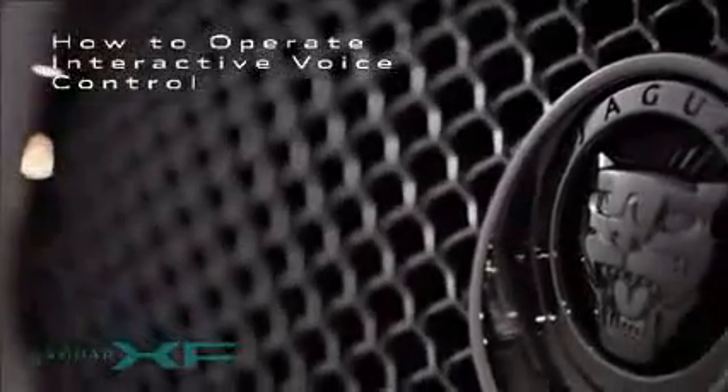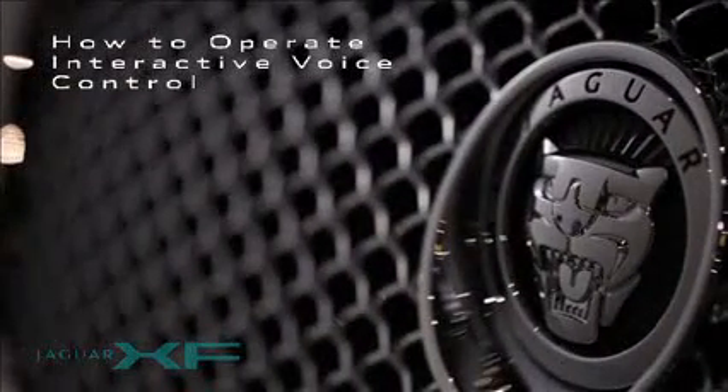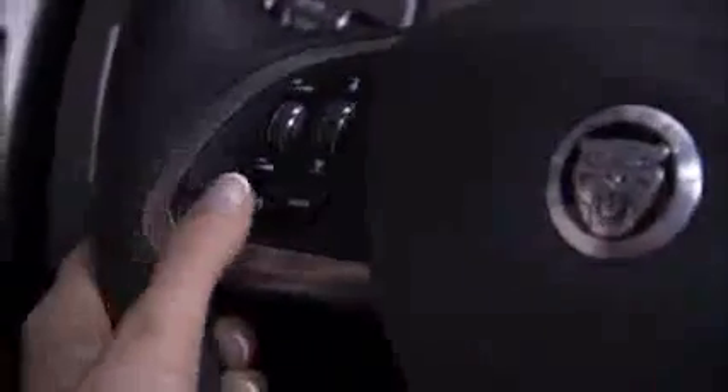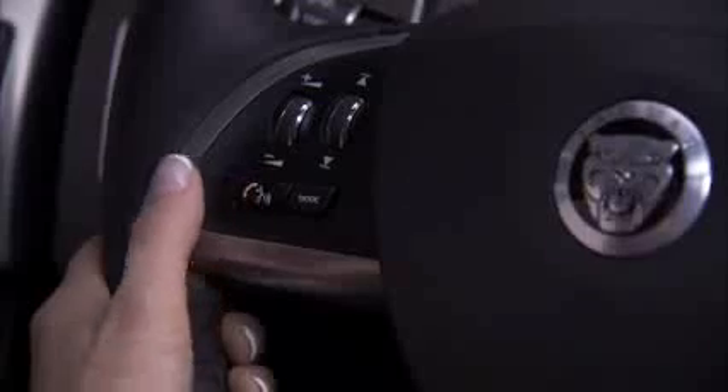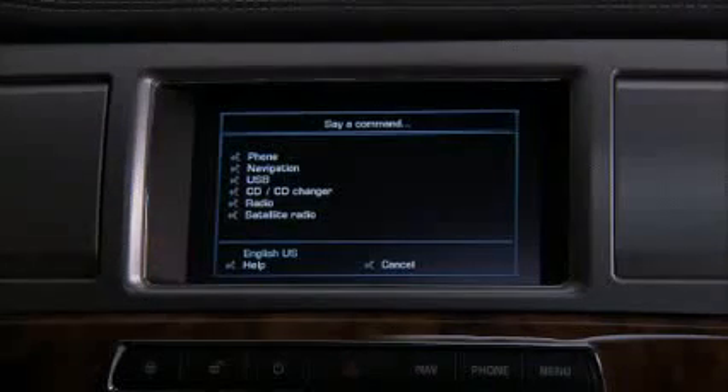The Jaguar XF allows you to control many features just by using your voice. This interactive voice control is simple and convenient and is aided by Say What You See technology. Start out by pressing the voice button on the left side of the steering wheel. Wait for the tone and take a look at the touch screen — the voice symbol appears. Now it's easy to choose and say any of the commands that are there.